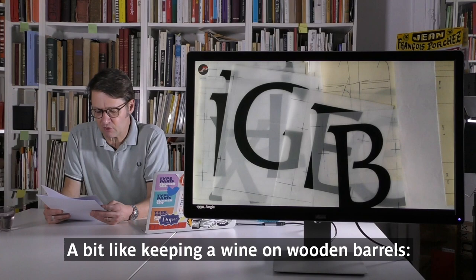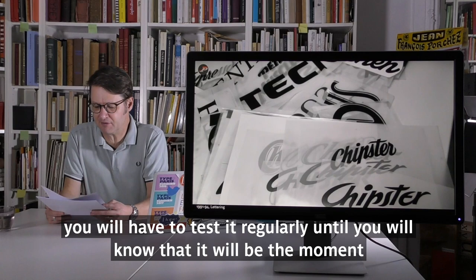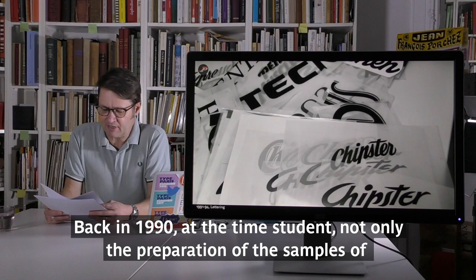But the slow process had an advantage: during that time you can think about the shapes, analyze the tension of the curve, counters and weights. It's a way to slowly assimilate the form, to think about possible changes you will have to make at the next stage — a bit like keeping wine in wooden barrels, testing it regularly until you know it's ready to produce a final version.